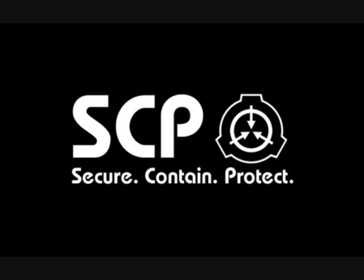Level 2 personnel and higher may remove SCP-1370 from its case at their discretion, but will face disciplinary action for failing to secure it properly afterward.